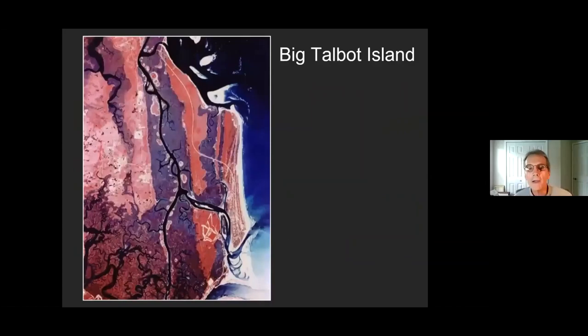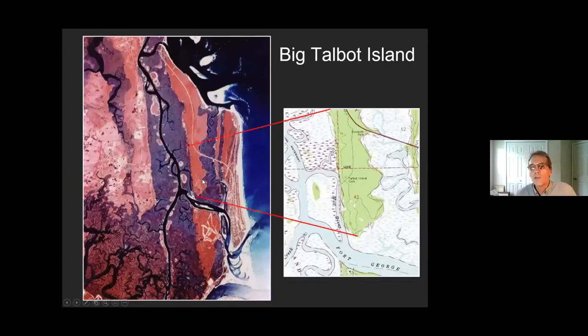Really what I want to talk about is the farther southern part of the island, which has been the focus of all the archaeology we've done there. Here is Big Talbot Island, and to the south is Fort George Island. We're going to focus on the southern third of the island — we come onto the island through A1A, and this is the area where we've done extensive archaeological work.